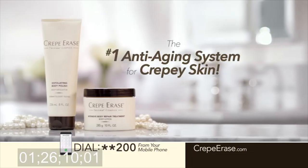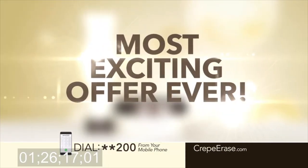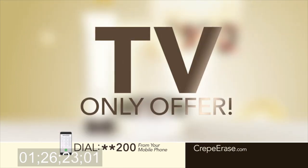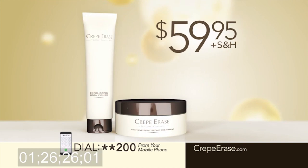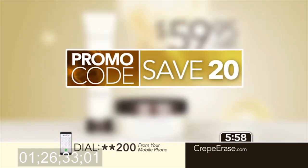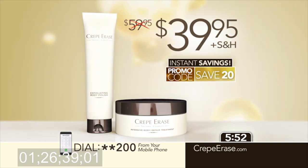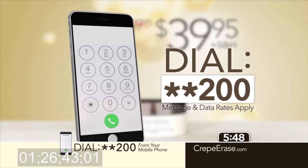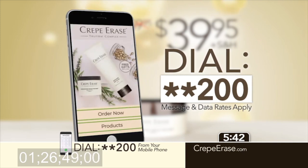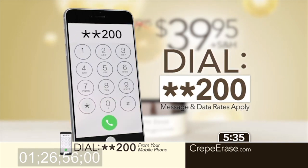How much would you pay for the number one system for crepey skin? Today we're making it easy for you to try Crepe Erase through our most exciting offer ever. Order now and you won't pay $200, not even $100. Right now through this TV-only offer, you can transform your skin with Crepe Erase for just $59.95. But order in the next six minutes and use today's exclusive TV promo code and you'll pay just $39.95 — that's an instant $20 savings. All you have to do is dial star-star 200 from your mobile phone and you'll instantly receive a link to order or connect directly with one of our agents. Just dial star-star 200 from your mobile phone or go to CrepeErase.com.